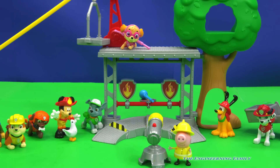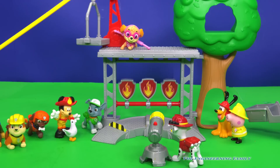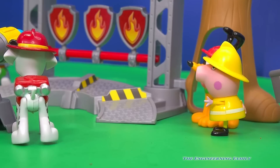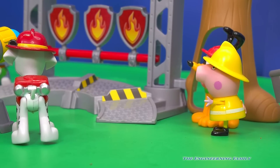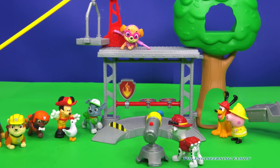Now it's Marshall's turn. How well do you think Marshall will do? Let's see how many targets Marshall can hit. Ready? Aim, fire! Marshall got two of the targets. Wow, him and Mickey Mouse tied.